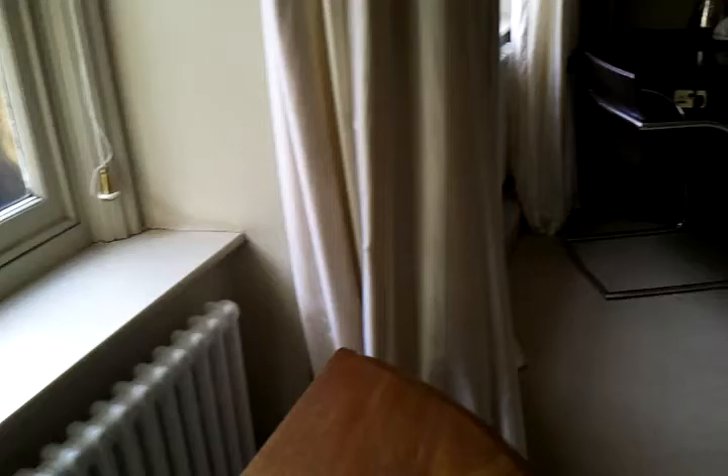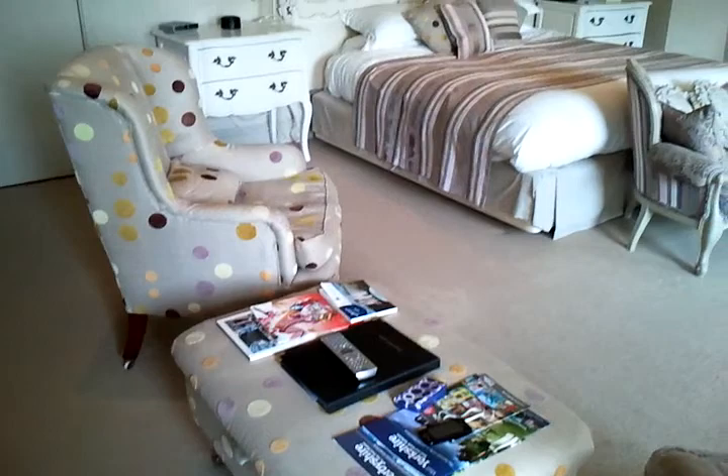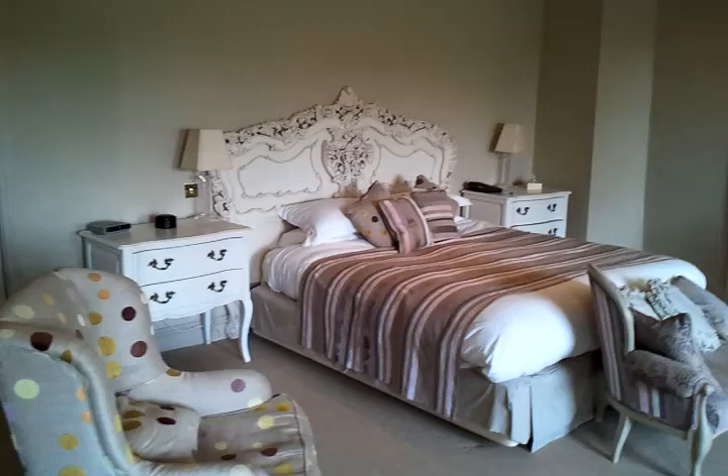There's a desk space up in the corner with tea and coffee making facilities. All Best Western hotels have free Wi-Fi, so I'll be trying that a bit later. Two quite comfy chairs. There's a chaise longue on the bed, and quite an intricate bedspread. It's a very, very good sized room.